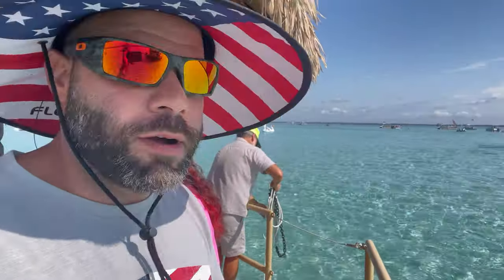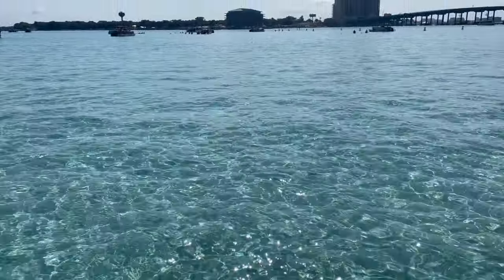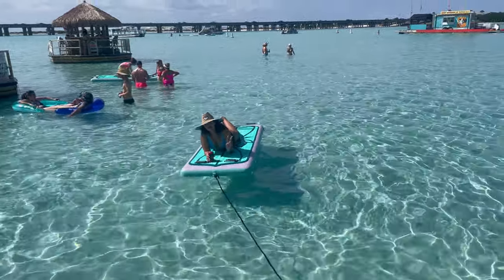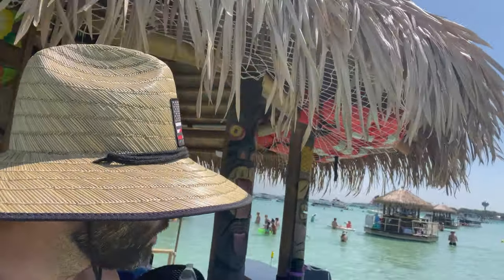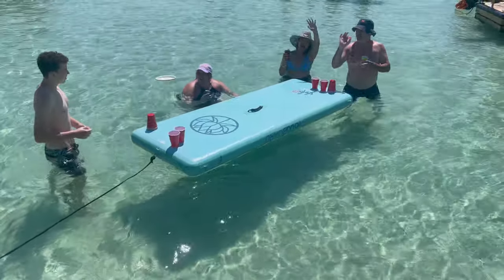We made it here to Crab Island — look how clear this water is! Very nice. This water is extremely clear — what a beautiful sandbar. Crab Island, Destin, Florida. This place is awesome — they have food over there, they have coconuts coming by. Crab Island is beautiful — gorgeous. Highly recommended here in Destin, Florida. We're having such a good time — we're playing beer pong with our new friends from Ohio. This is badass — who plays beer pong in the water? Only here in Florida!